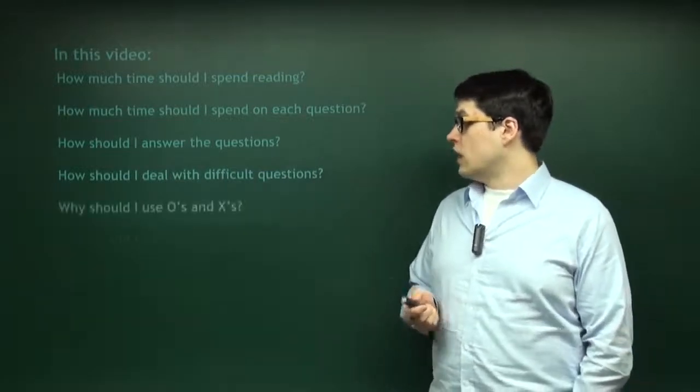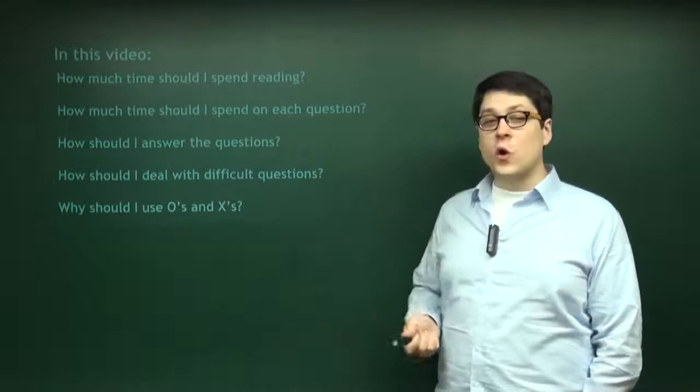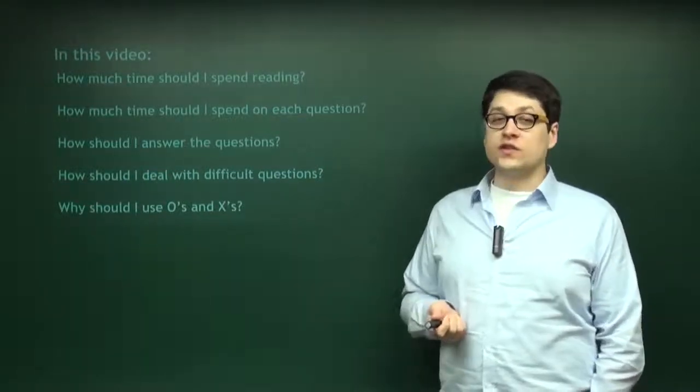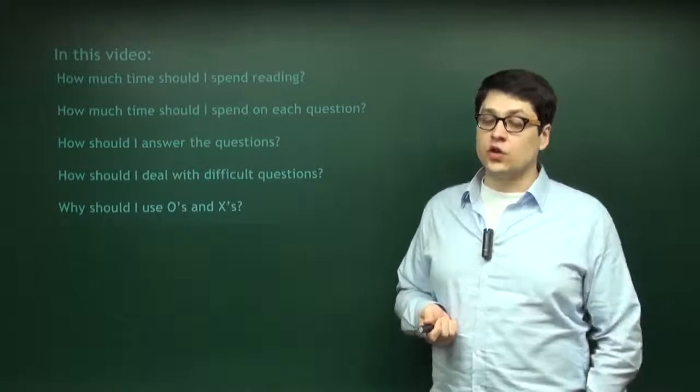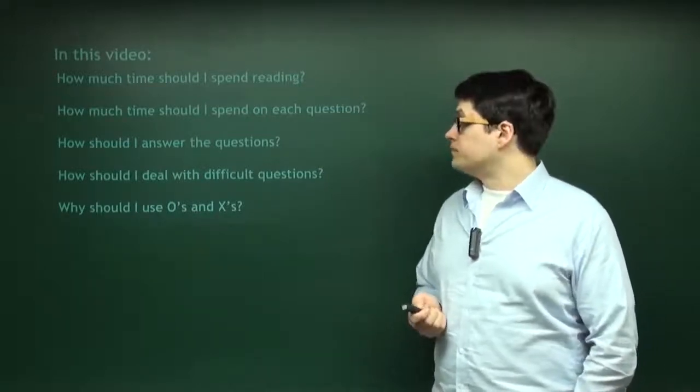Finally, we'll talk about the O and X system, which is exactly what it sounds like. You circle some and X others in order to organize yourself quickly.